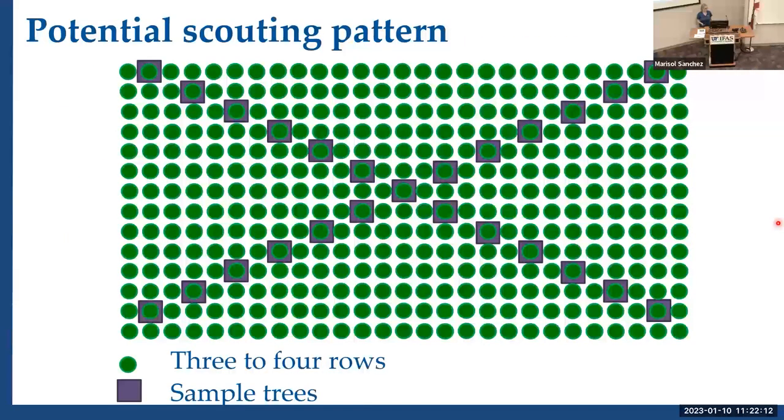Looking at potential scouting patterns — each green dot signifies three to four rows, so I wouldn't expect anyone to travel up and down every row. Sampling occasional trees in an X pattern so you're hitting as many spots in the grove without being too inefficient is a good approach. Probably best done on a gator or on foot, but if you can manage to scout from your truck, all the better.